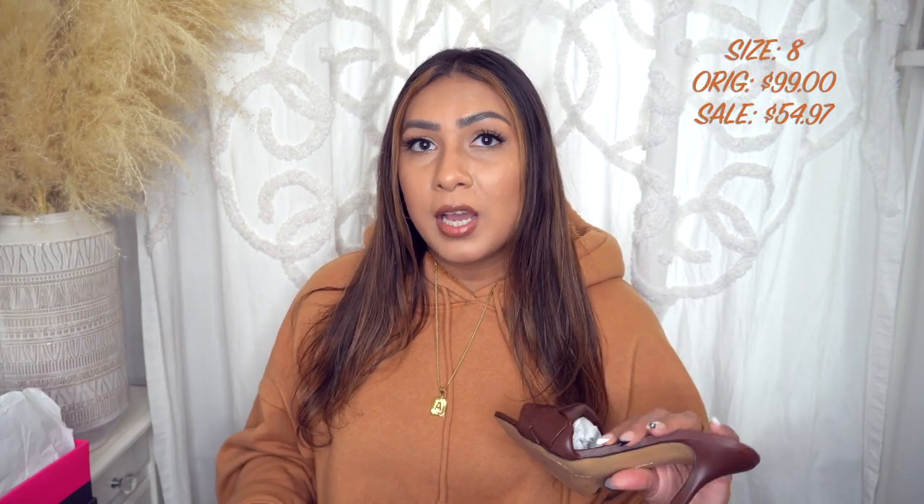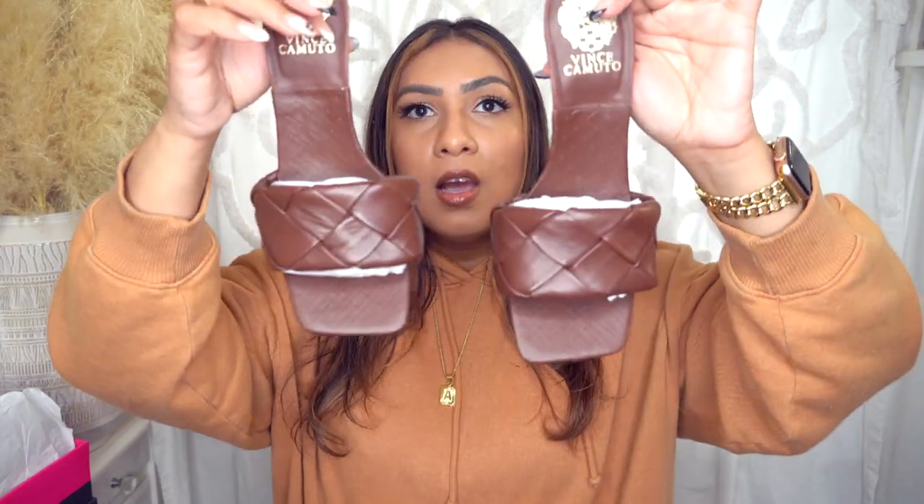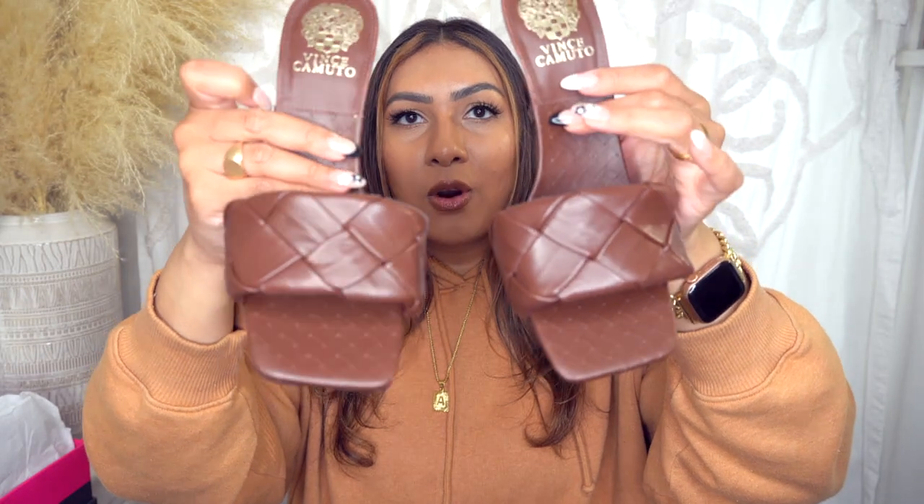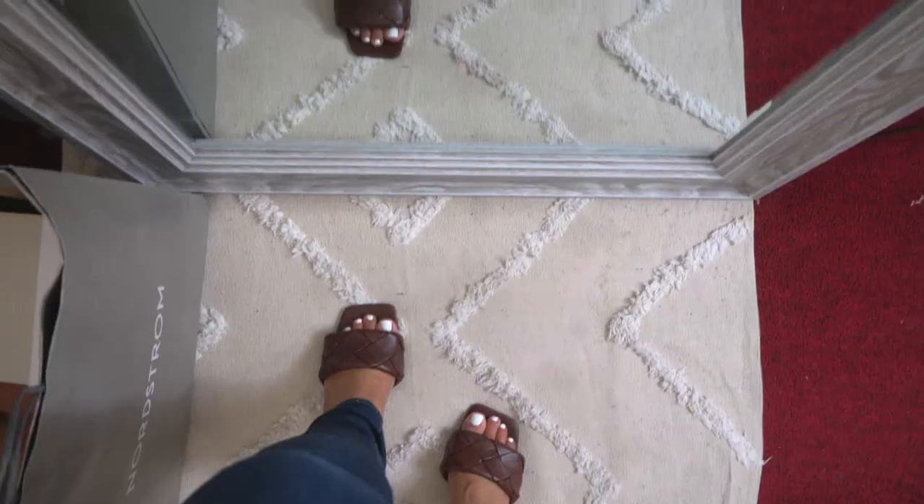This was on sale for about fifty-something dollars. I did see a similar pair on Amazon that I will link down below that is always around fifty dollars. These, when not on sale, are about a hundred dollars. I got this chocolatey brown color — if you've been watching my channel, you know I love this color, and surprisingly I didn't have any shoes in this color. They're beautiful, I love love love the color.